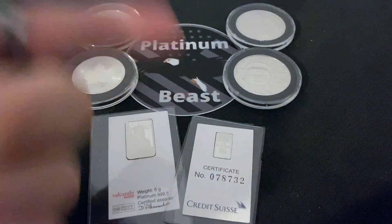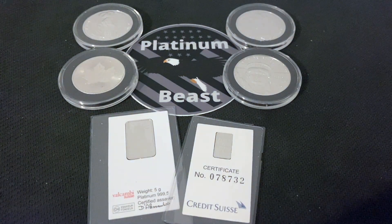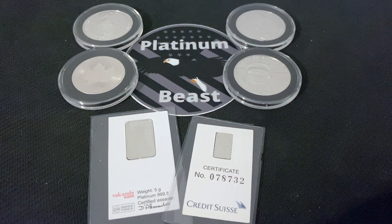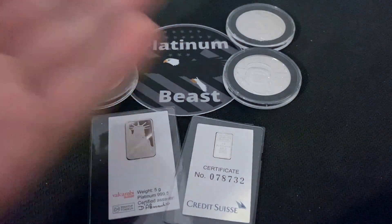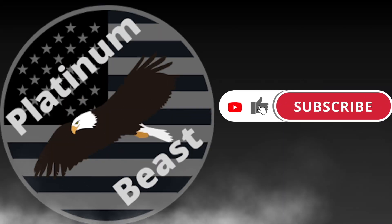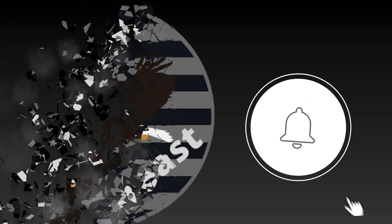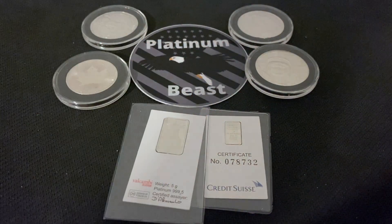What is going on everyone, Platinum Bees coming at you with yet another video. Today we are going to be talking about why platinum is three nines five fineness. So without further ado, let's get into it.